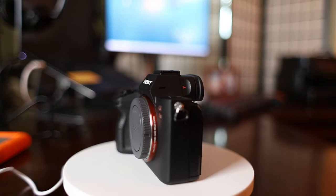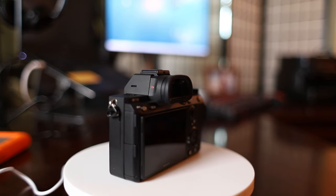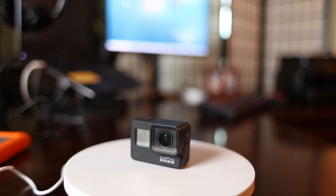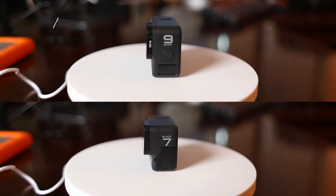For my needs, the Sony a7 III is a great camera without having to upgrade to the newer a7S III, which we know is also an excellent camera.